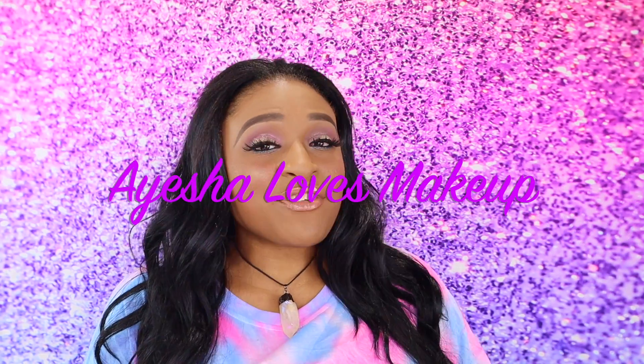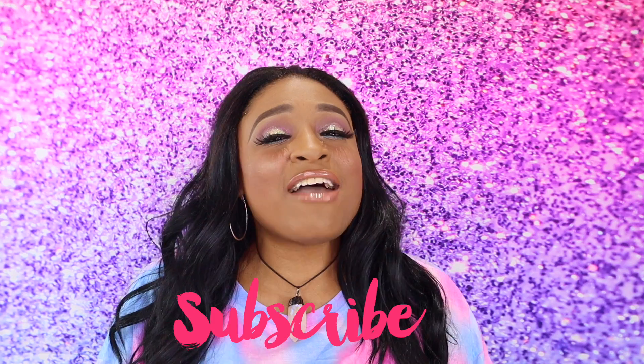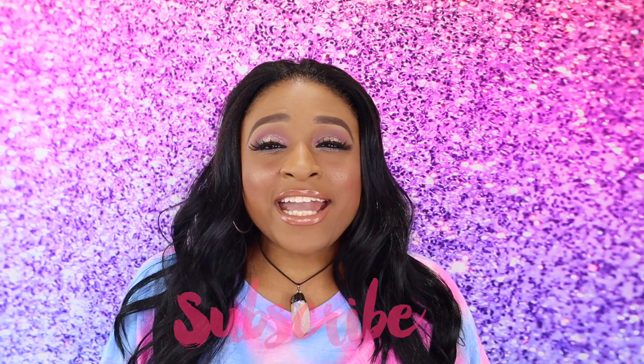Hi everyone! Welcome back to my YouTube channel Ayesha Loves Makeup. If you're new to my channel, hi, welcome! My name's Ayesha. I do lots of subscription unboxings on my channel. I love beauty, anything beauty and makeup related. So I do lots of makeup hauls on here and we talk about all things beauty. If that's something you'd enjoy watching, feel free to subscribe and give me a thumbs up if you love unboxing videos.